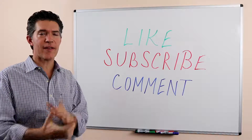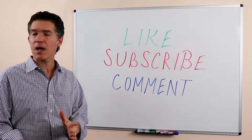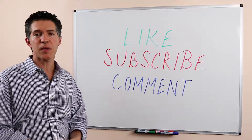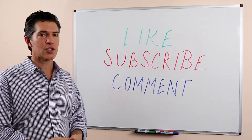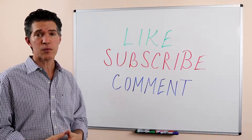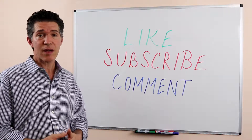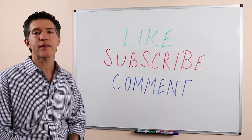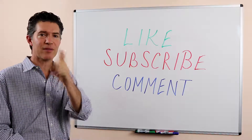If you're getting value from these videos, especially if you're getting a lot of value, please like this video and send it to people you care about. Subscribe to our channel, and most importantly, if you have comments, questions, or topics you'd like to see me address, it would be my personal challenge to help you out. Please leave a comment below. Thank you and bye for now.